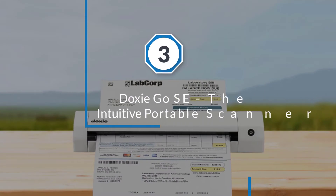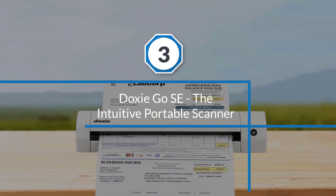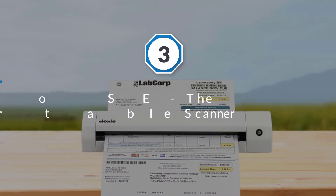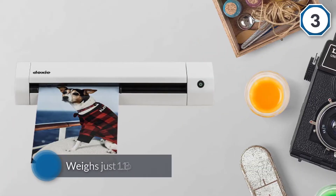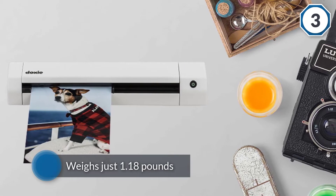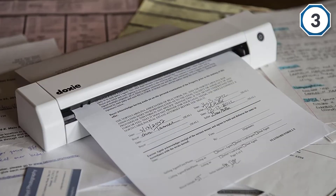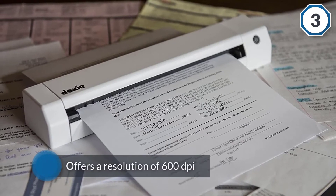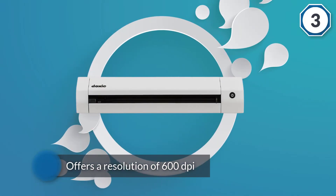Number three: the Doxie Go SE, the intuitive portable scanner. The Doxie Go SE weighs just 1.18 pounds and features a black and white design — there is no question that it fits in your office bag. The Doxie Go SE offers a resolution of 600 dpi and can scan a colored receipt in eight seconds.